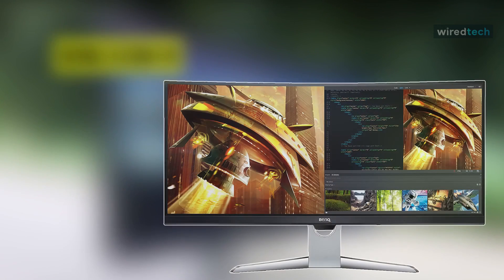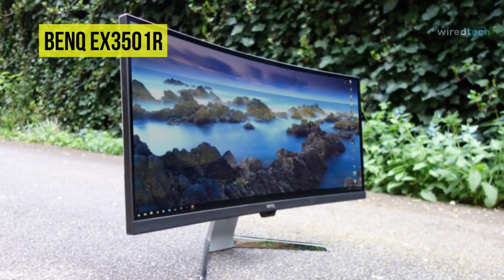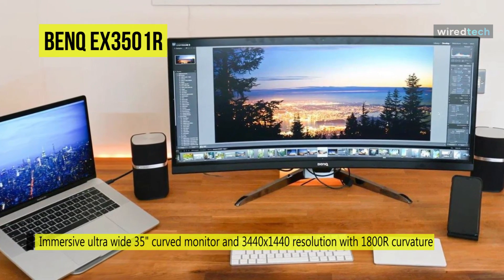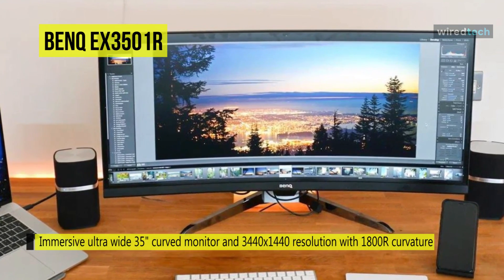The BenQ EX3501R is a curved ultra-wide monitor that can do double duty for programmers and gamers, because it's packed with tons of useful features for both. With an 1800R curvature, this monitor is intended to offer the viewer an all-encompassing cinematic viewing experience.